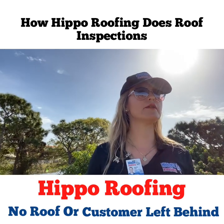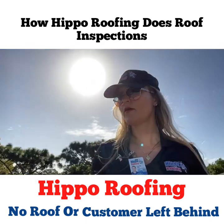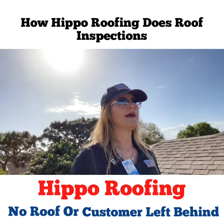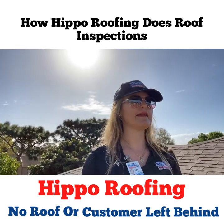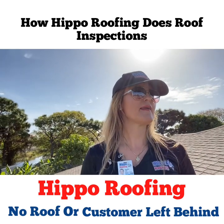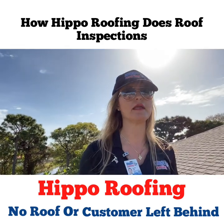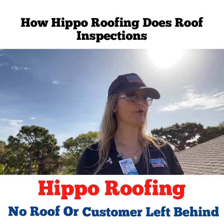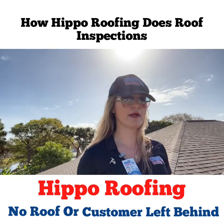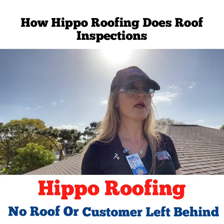Right now in Florida we're seeing roofing companies come and go. It's important to get a good quality roof that will sustain its life. Unfortunately, a lot of customers think all roofers do the same work with the same product, underlayment, and installation — we don't. Especially storm chasers, or someone who maybe just started their own roofing company and is looking to make a quick profit. Eventually when they're priced out of the market and lose their business, the homeowner is left on their own with their roof.